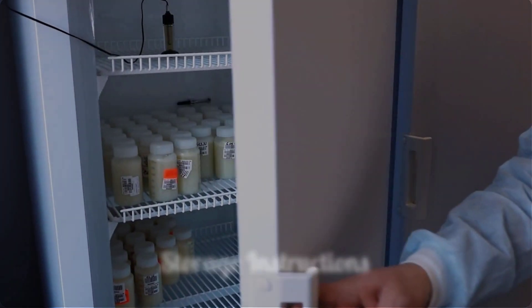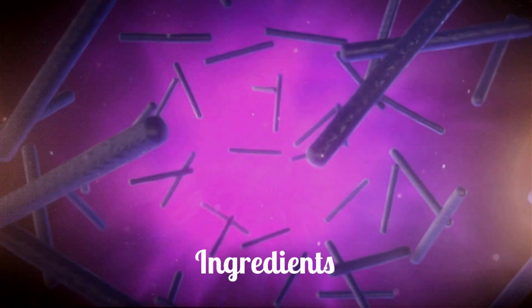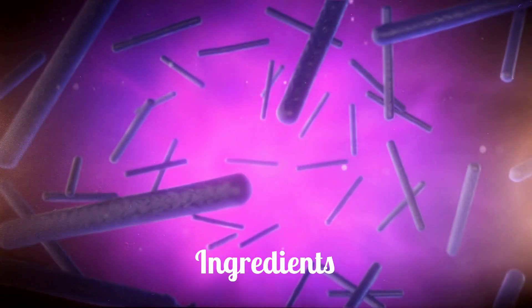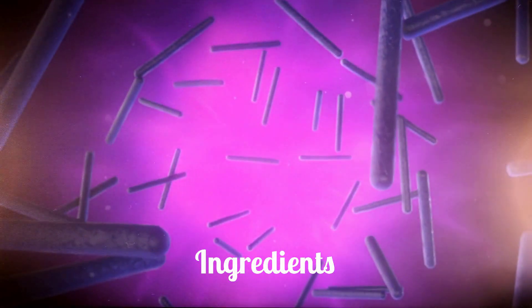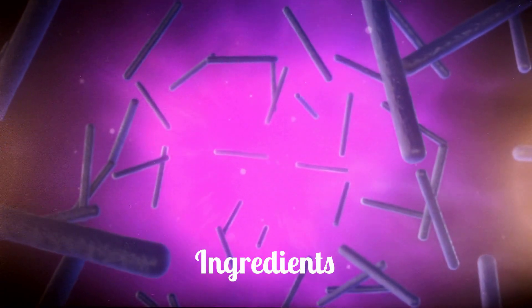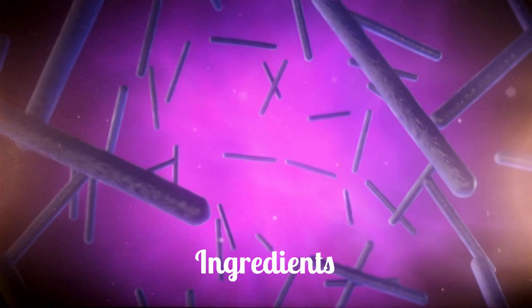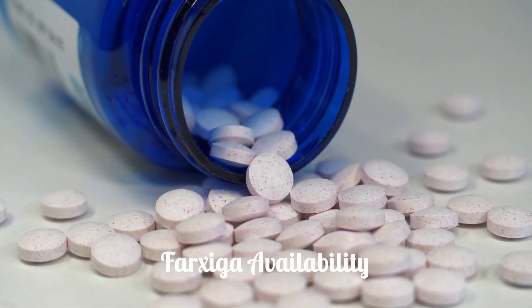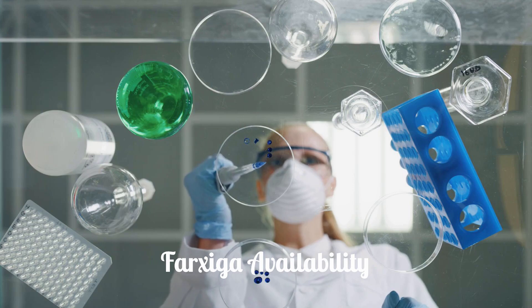Store Farksega at room temperature away from moisture and heat. The active ingredient is dapagliflozin. Inactive ingredients include microcrystalline cellulose, anhydrous lactose, crospovidone, silicon dioxide, and magnesium stearate. The film coating contains polyvinyl alcohol, titanium dioxide, polyethylene glycol, talc, and yellow iron oxide. Farksega is available as 5 mg and 10 mg tablets, manufactured by AstraZeneca Pharmaceuticals LP.